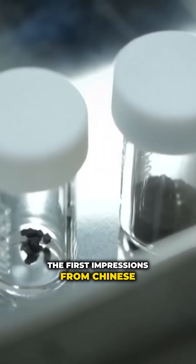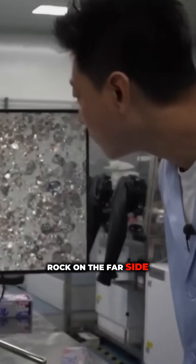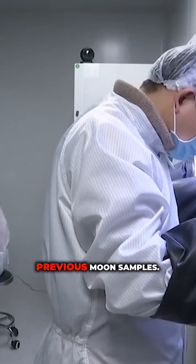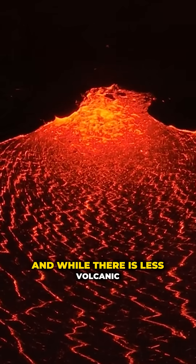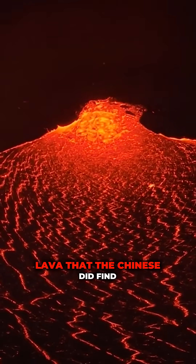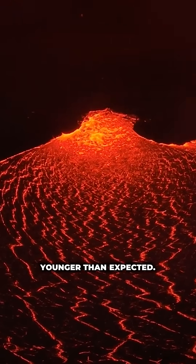The first impressions from Chinese scientists found that the dust and rock on the far side is thicker and stickier and contained more lumps than previous moon samples. And while there is less volcanic rock on the far side, the samples of lava that the Chinese did find there have turned out to be much younger than expected.